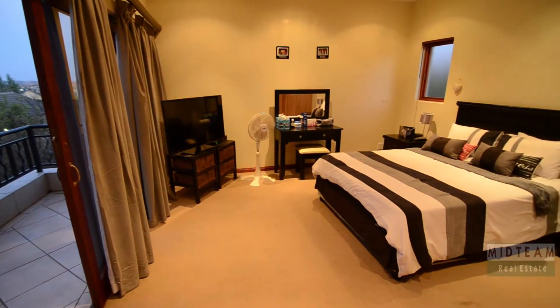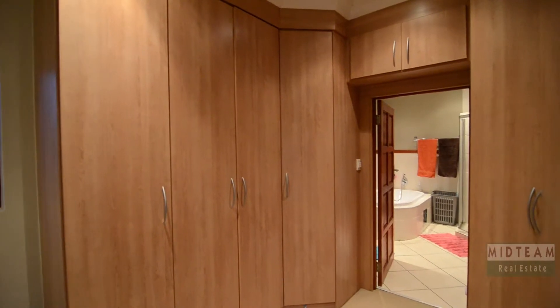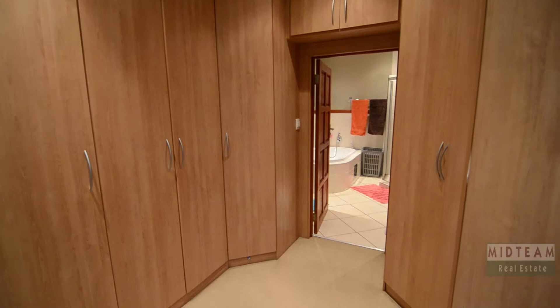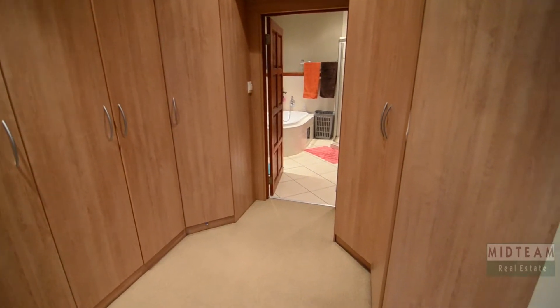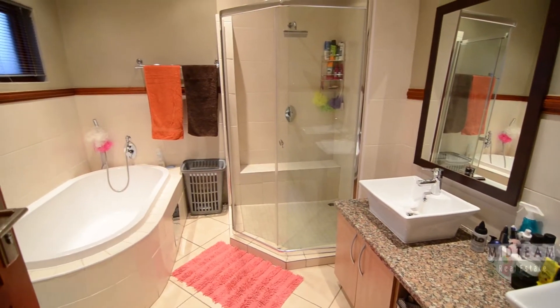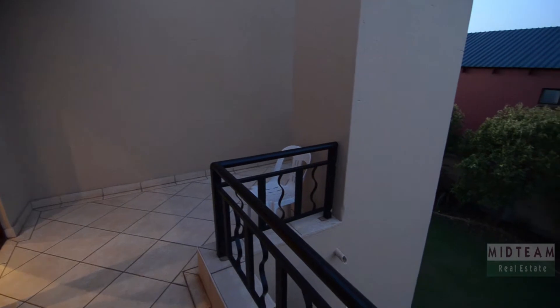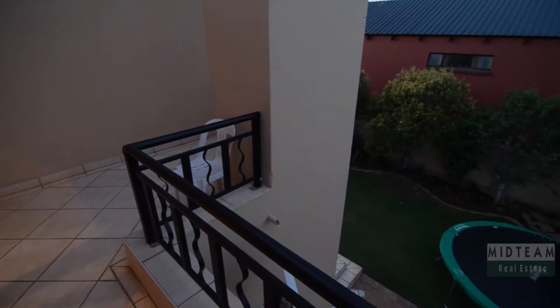The master bedroom boasts carpeted floors, a private balcony, a walk-in closet with ample cupboard space as well as an elegant semi-tiled en-suite bathroom. The master bedroom's balcony overlooks the well-manicured garden.